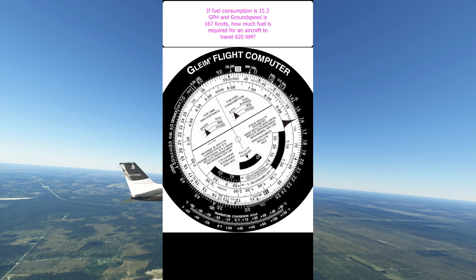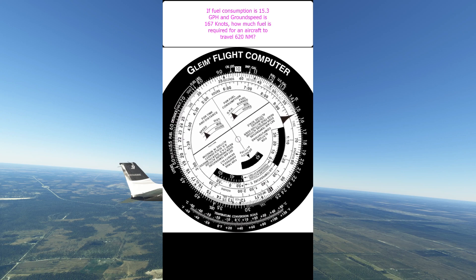Okay, so now we know the time. What we need to do is move the black timer reference triangle to the gallons per hour. Now we find the time on the inside scale — which was just over 3 hours and 40 minutes — and read to the outside scale to give us the total number of gallons we're going to need.